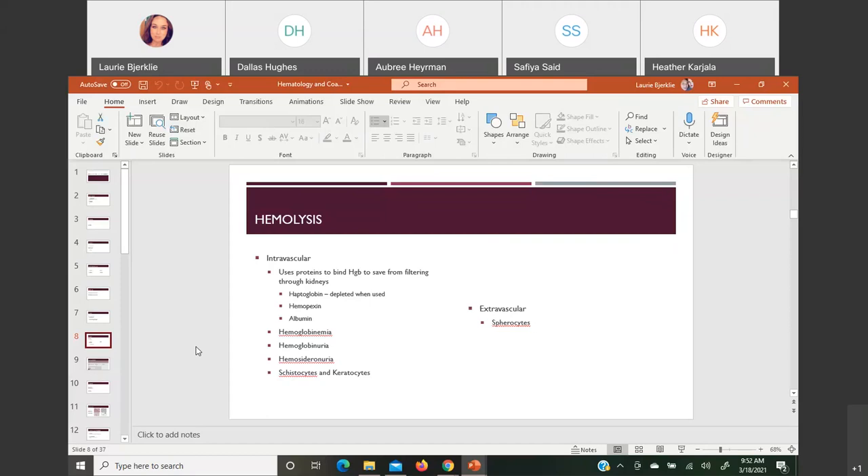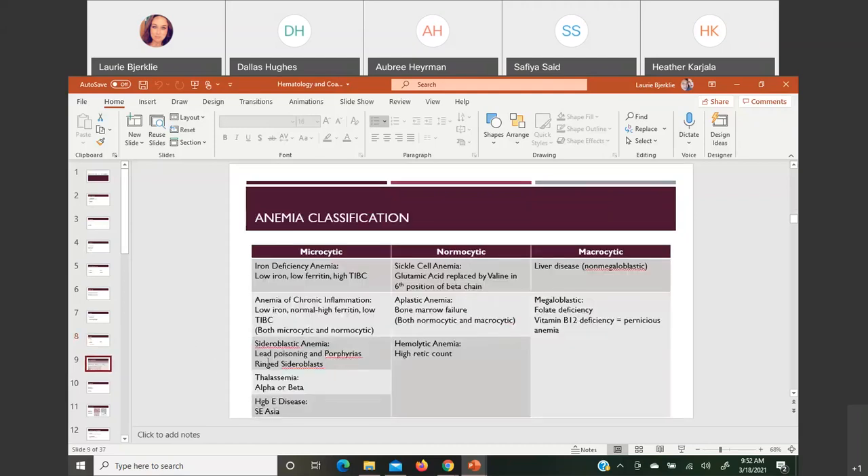The three key characteristic signs of intravascular hemolysis are hemoglobinemia (free-floating hemoglobin in the blood), hemoglobinuria (hemoglobin filtered through the kidneys into the urine), and hemosiderinuria (a form of iron sucked into the urine). Key poikilocytes seen are schistocytes and keratocytes — always seen in the same intravascular diseases as fragmented cells. In extravascular hemolysis, the key poikilocyte finding is spherocytes.